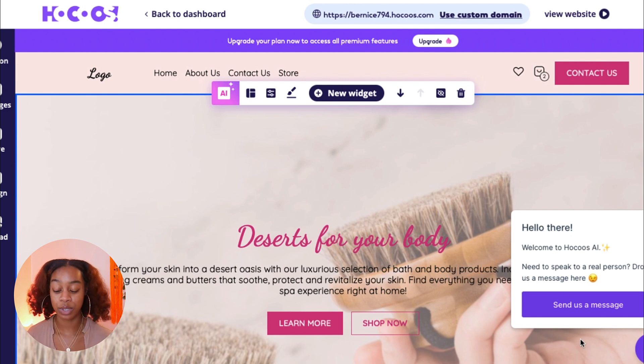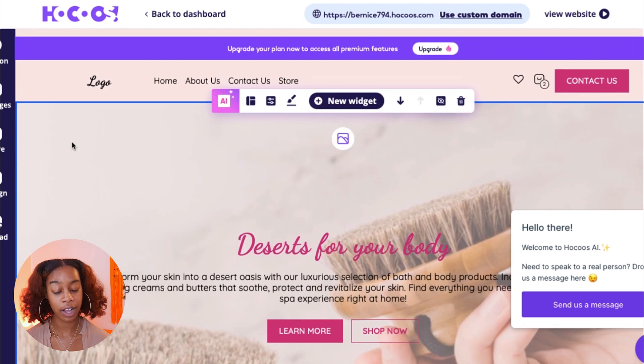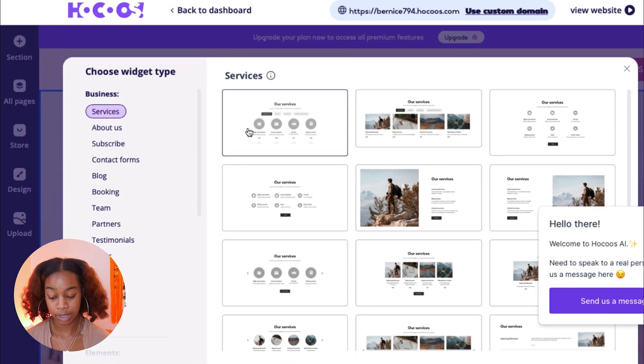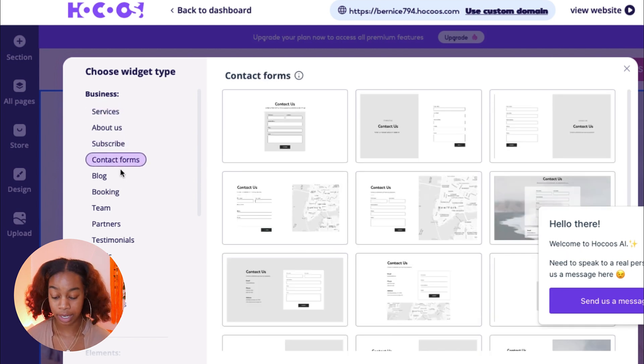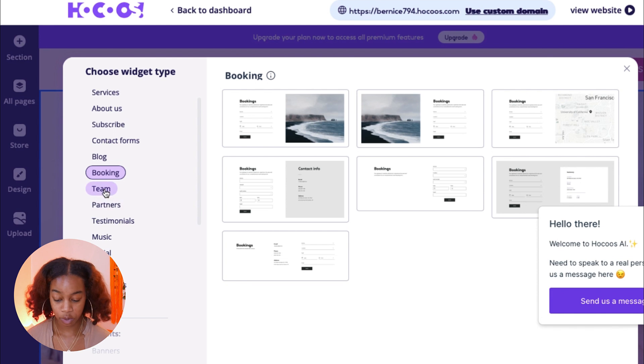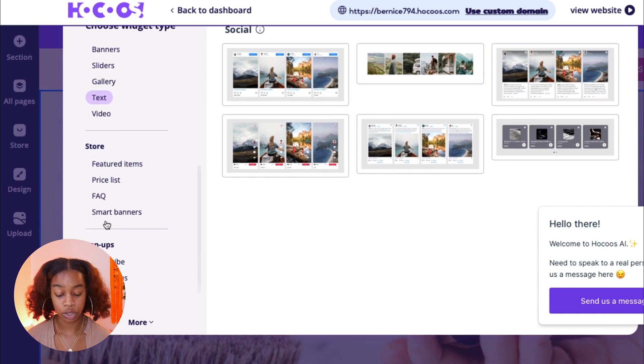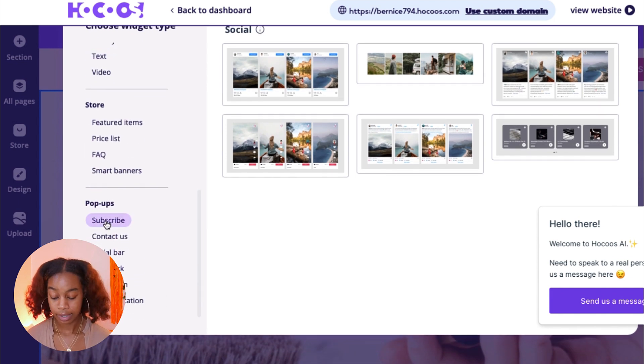This is why I recommend Hokus — there are a lot of people who want to sell products but don't have the funds or resources to get a website created. On the left-hand side there is a Section button — click it and you can select different widgets and services you want your website to have: an about us page, subscribe forms, contact forms, a blog page, booking, team profiles, social media highlights, and so many more options to create your store exactly the way you want.